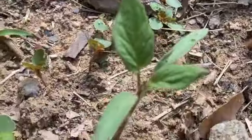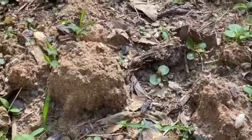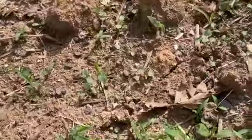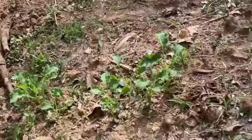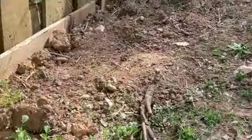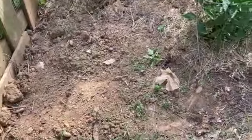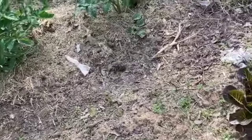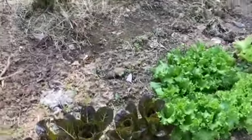These came up on their own — I did not plant these. The yard is full of them. There's one right there, some back over here, because I had eggplants in the garden last year and they fell to the ground. So they came up on their own. That's the first time I ever had eggplants actually come up like that.